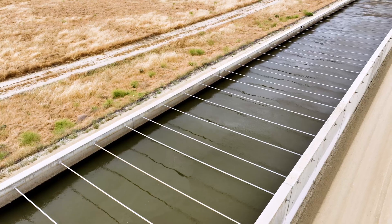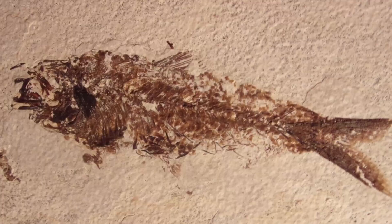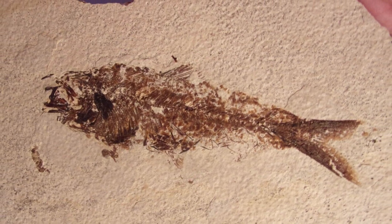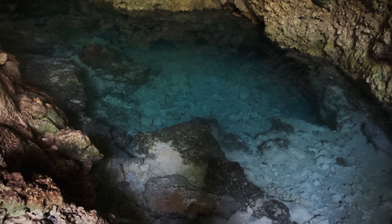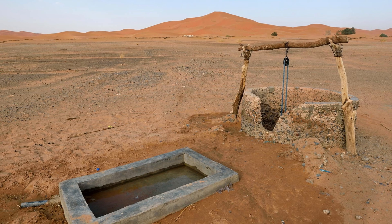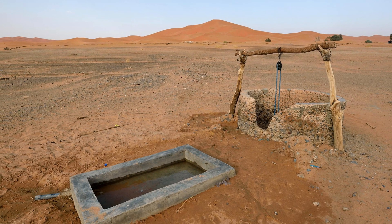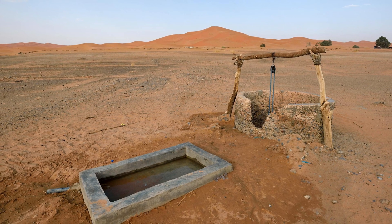And it was precisely by studying these aquifers that scientists found fossils of fish and seashells, proving that rivers once flowed there. Some researchers believe that, in the past, ancient civilizations in the Sahara may have used these underground rivers for irrigation, extracting water through rudimentary canals and artesian wells.